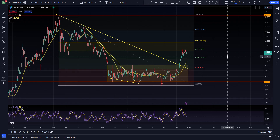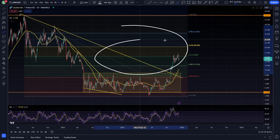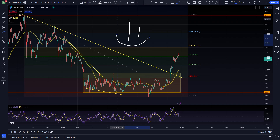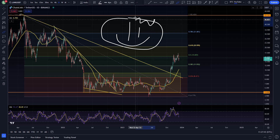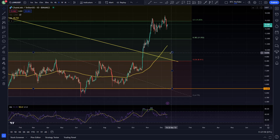All right, what is up boys and girls, welcome back to another video. As always, thank you very much for joining me. I am Crypto Maximalist and today we are taking a look at Chainlink on the daily time frame. Please do like and subscribe, leave a comment down below.